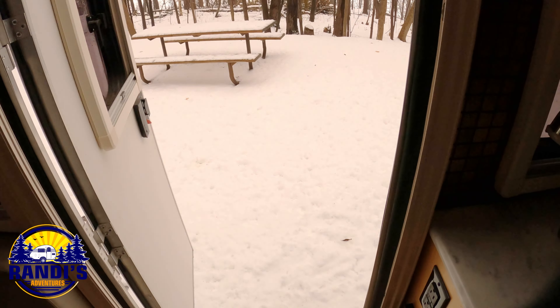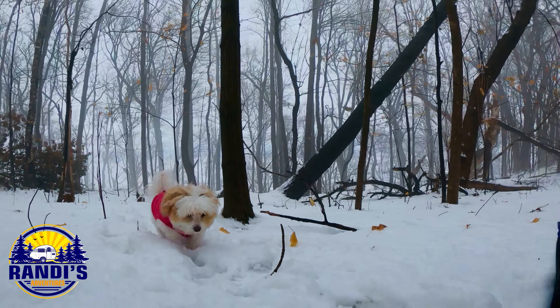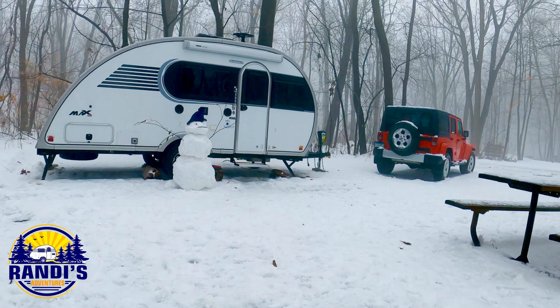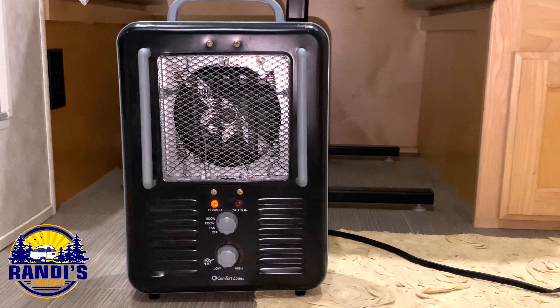The furnace in my Little Guy Max uses propane, and this keeps me nice and toasty warm. While winter camping in your RV, you will definitely use more propane than you normally would, so be prepared for that. How fast you burn through propane depends on the size of your RV, the temperature you set your furnace at, and how cold it is outside. When I have electric hookups, I will use an electric heater to save on propane costs.